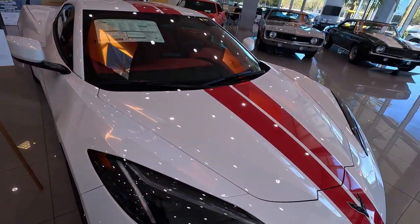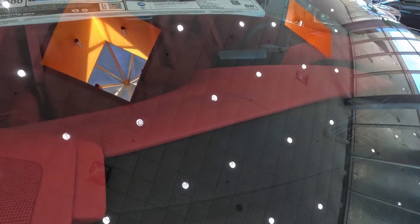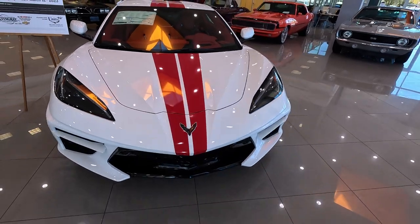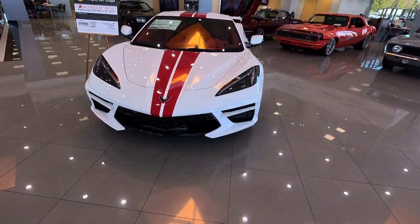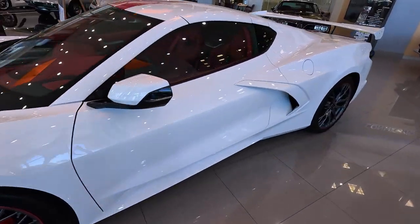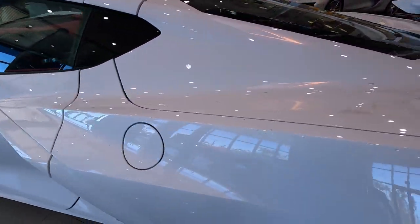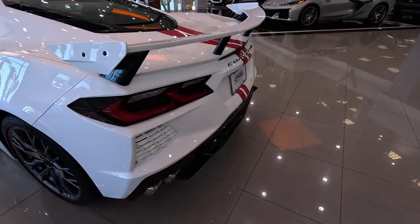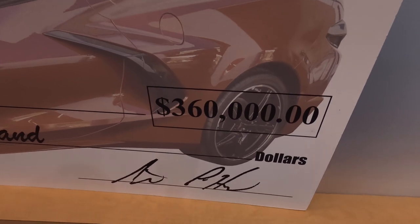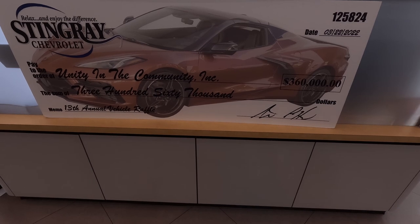For the last several years, Stingray Chevrolet in Plant City, Florida has been giving away a new Corvette to help a local charity, and this year they're doing the same thing. Beautiful C8 Corvette — 2023, brand new, just out of the wrapper — absolutely gorgeous, 3LT. Last year alone they wrote a check for $360,000 back to the charity. Not too bad — they do a lot for the community and are very community involved.